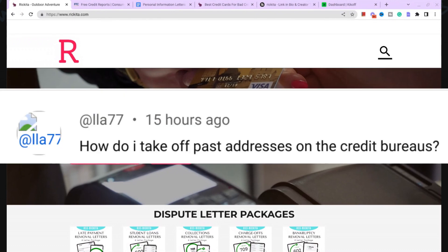I got a comment asking how do you take off a past address on the credit bureaus, so I want to show you again how to remove these addresses. Sometimes when you order your annual credit report from annualcreditreport.com, you will see additional social security numbers, additional names, addresses, extra phone numbers, and even extra dates of birth. All that extra information that's not yours, you really need to get those removed.